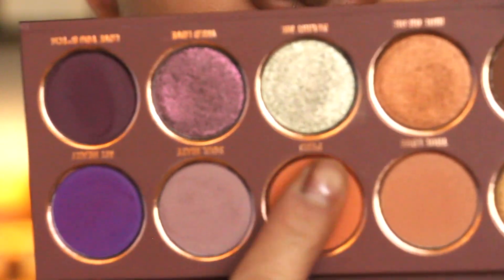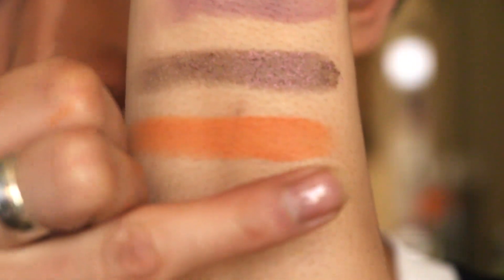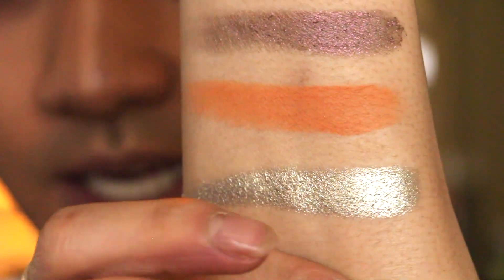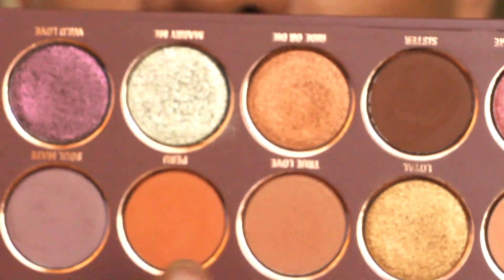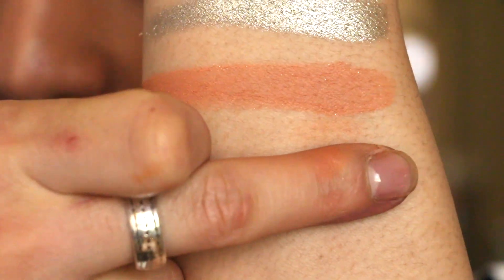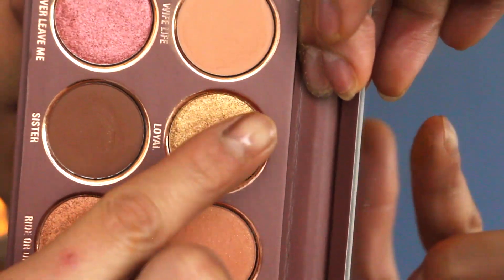Then there's 'Peru,' a bright tangerine orange. Right below that is probably the brightest color in the palette: 'Marry Me,' a green-slightly-blue-toned silver that's ridiculously bright. To the left is 'True Love,' a matte camel-brown shade I like the tone of, but it has a micro glitter in it — I don't love that. Then 'Ride or Die,' a true true copper. And 'Loyal,' a gold shade, very similar undertone to Ride or Die but with a little more yellow.